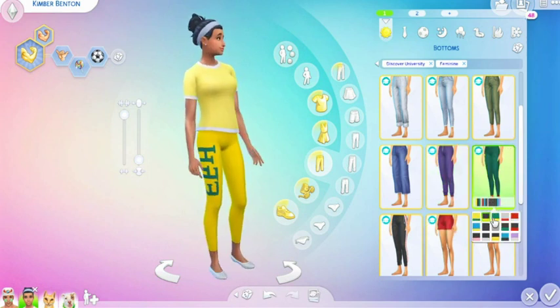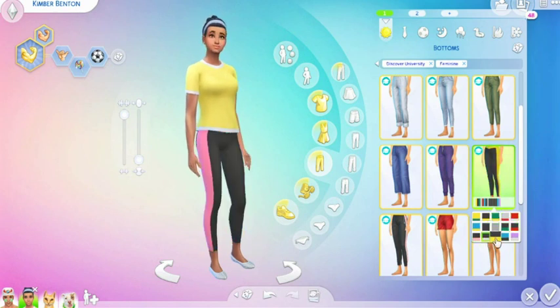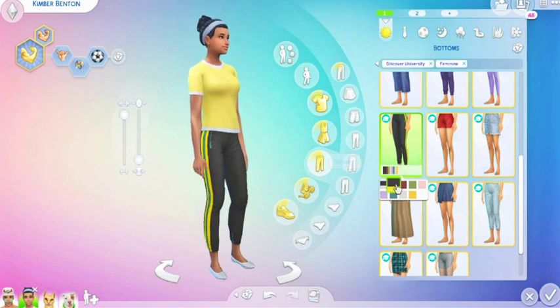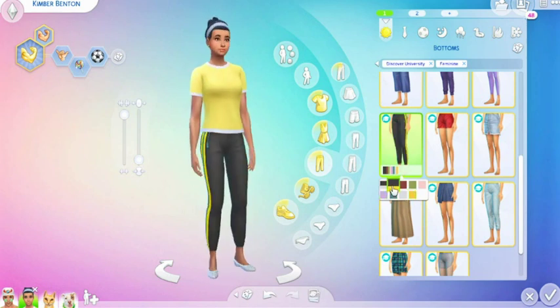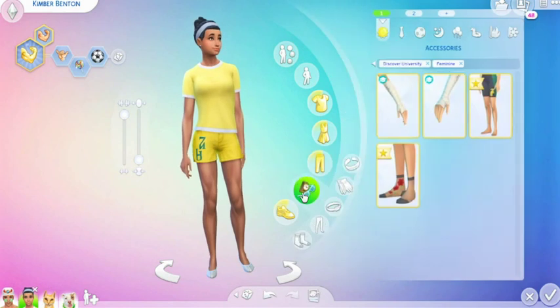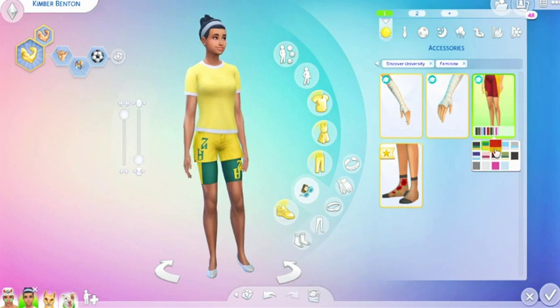And then these have the little workout pants with the name of the school on the side — so like leggings. And then you've got your workout pants — oh, they have little zipper pockets, I didn't notice that, that's cute! That looks so awesome and that looks even better together — so cute! Then you got your school shorts. And we should have under the accessories — yep, these shorts to go under them in the same colors for the girls as well.